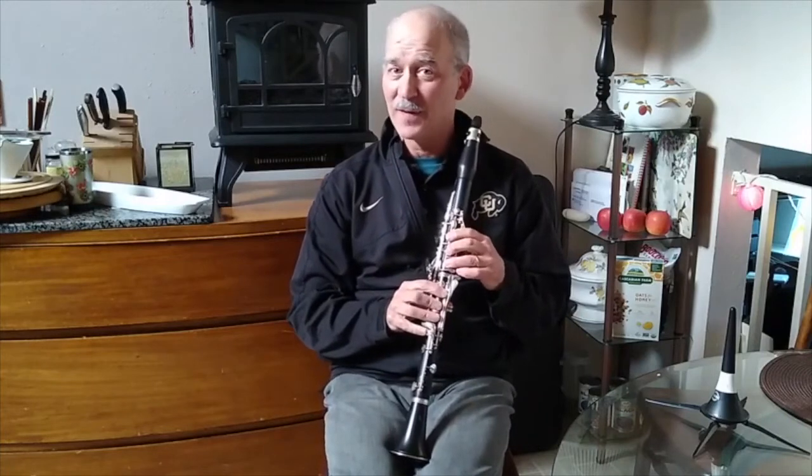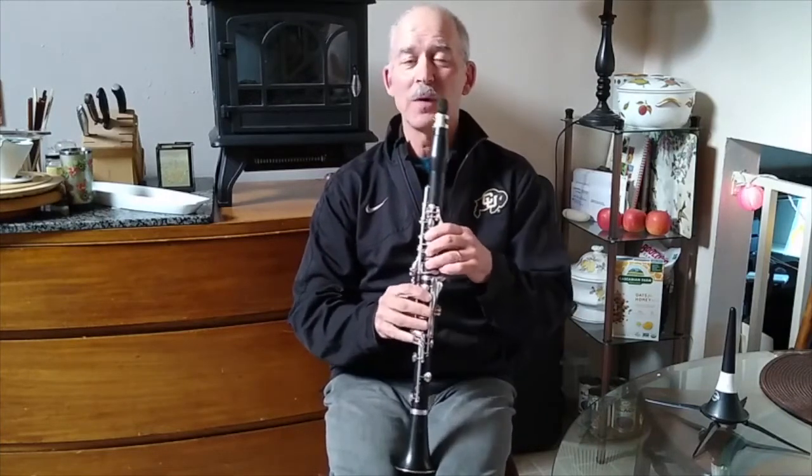It's popular in orchestras, popular music, jazz bands, wind bands, concert bands, and is a very versatile instrument. Some of you will know the lovely little solo that represents the cat in Peter and the Wolf.